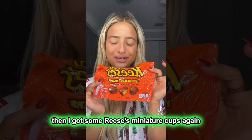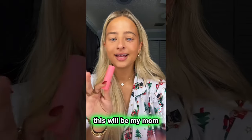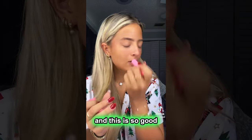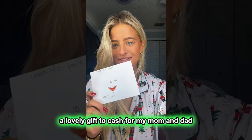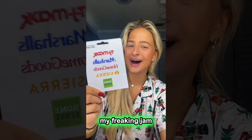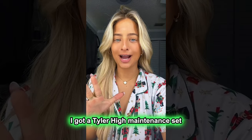Then I got some Reese's miniature cups, just a stocking stuffer. I got some LA Colors liquid eyeshadow shimmer — this would be my mom. Then I got a pack of EOS chapstick and this stuff is so good — it's grapefruit. I want to just kiss my own lips. Then I got another beauty blender, which I love. A lovely gift of cash from my mom and dad. And then I got a TJ Maxx, Marshalls, HomeGoods, Sierra, and HomeSense gift card — oh my gosh, this is amazing, my freaking jam.